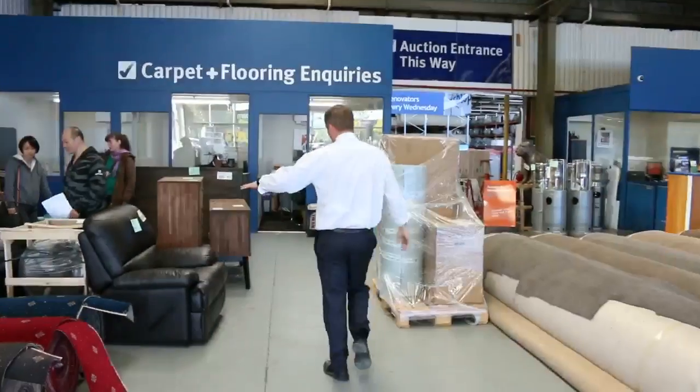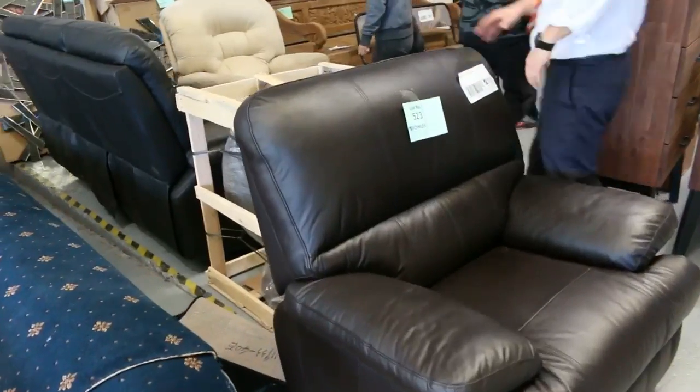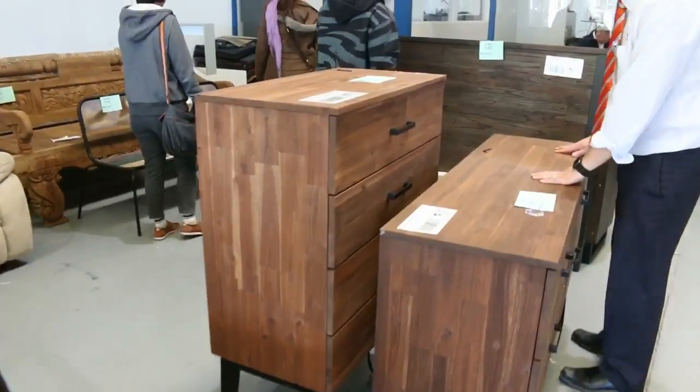In through here we've got a heap of furniture come in. We've got some recliners, some couches, and also some bedroom furniture — a stack of bedroom furniture coming in.